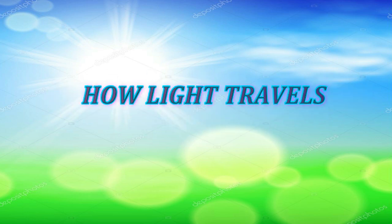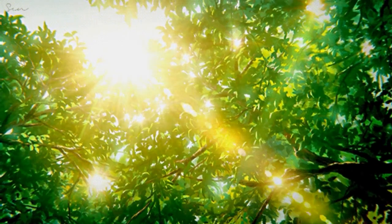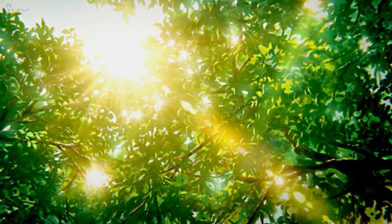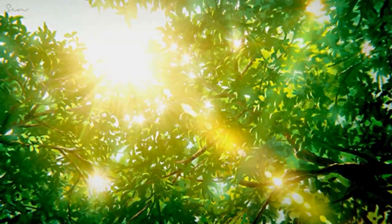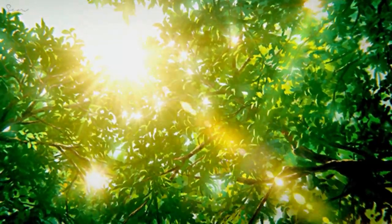Light is a form of energy that comes from the sun. Light from the sun travels to earth. How does light energy from the sun reach us?